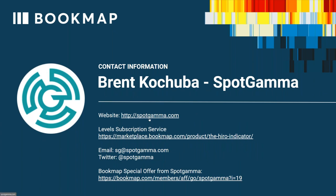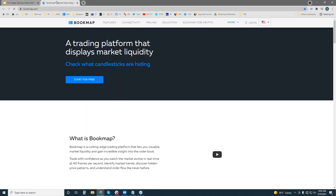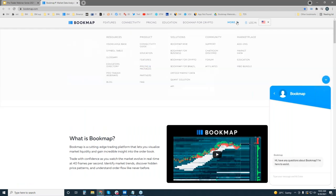Here's SpotGamma's contact information if you are interested. You have the website from the Bookmap Marketplace here. I'll show you this in the Bookmap Marketplace. You get access to the hero indicator, also their levels. You have their email here, SG at SpotGamma, the Twitter handle, and also their special offering here if you want to click on this link. I will put this into the chat for you guys so that you have it. But let me just show you the Bookmap Marketplace really quickly so that you understand what this indicator is in a little more depth.